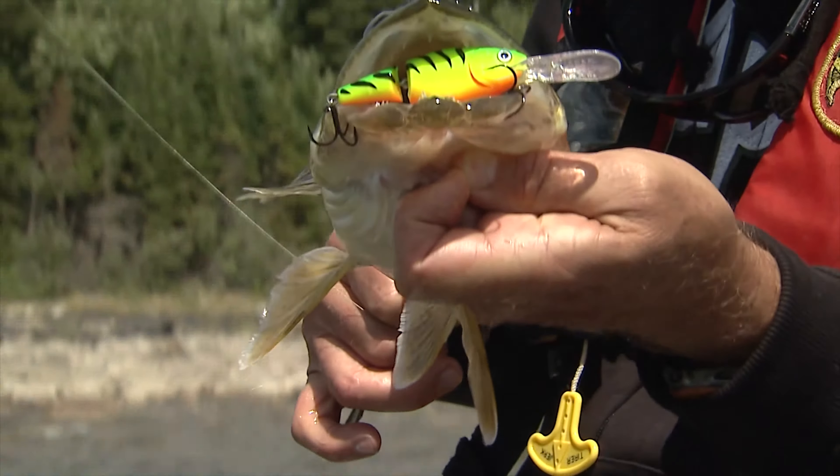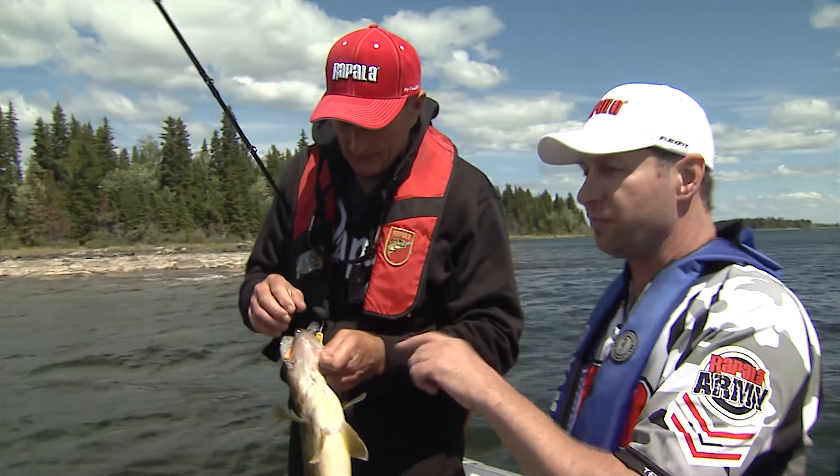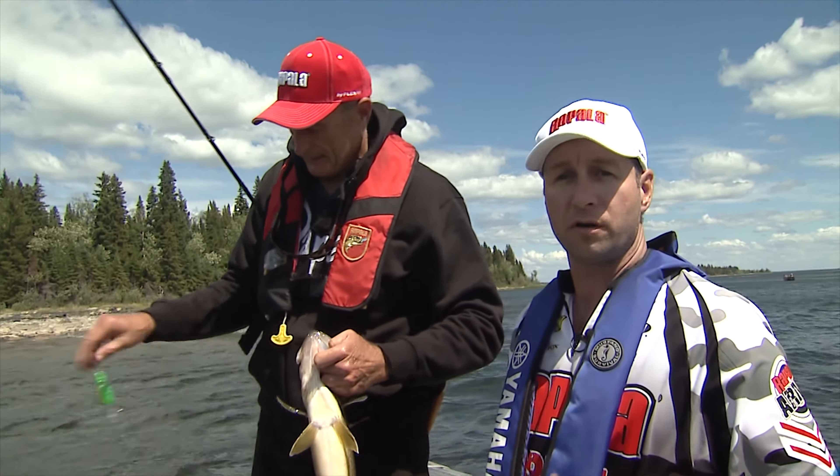You can see the way this fish hit it broadside — he wanted it, he wanted that bait. What a great bait to use when we've got conditions like this. I like that lure in any condition: whether it's cloudy, sunny, stained water, clear water — it works everywhere.